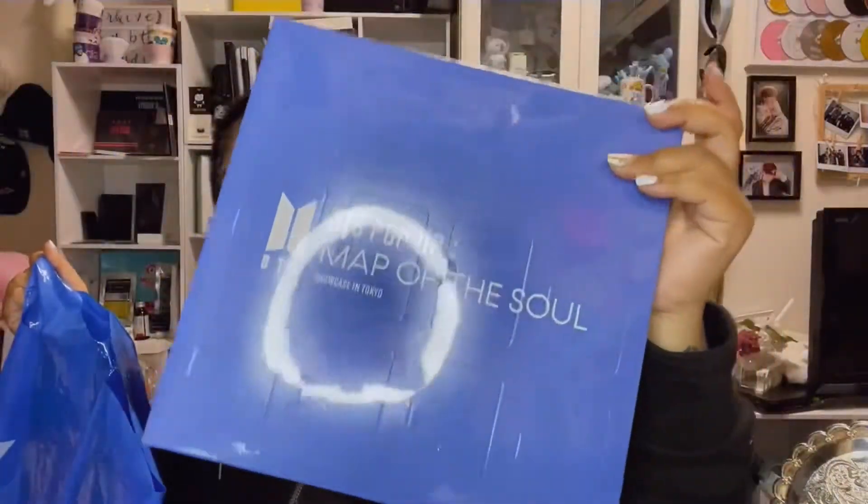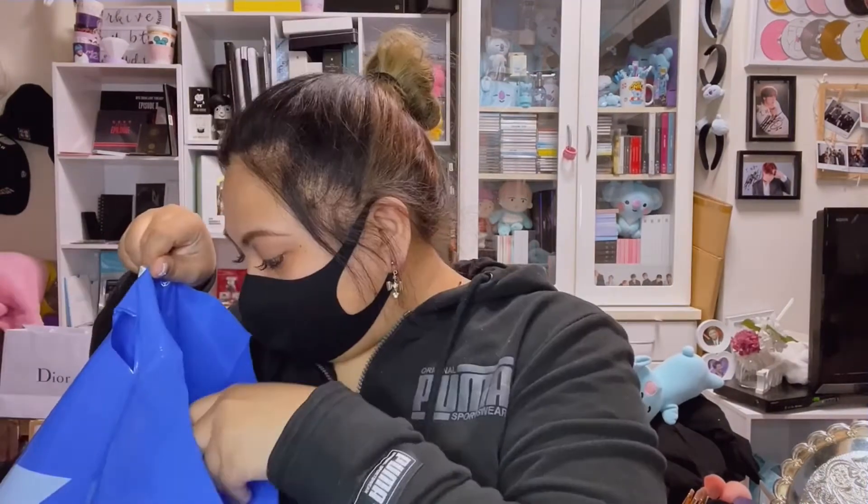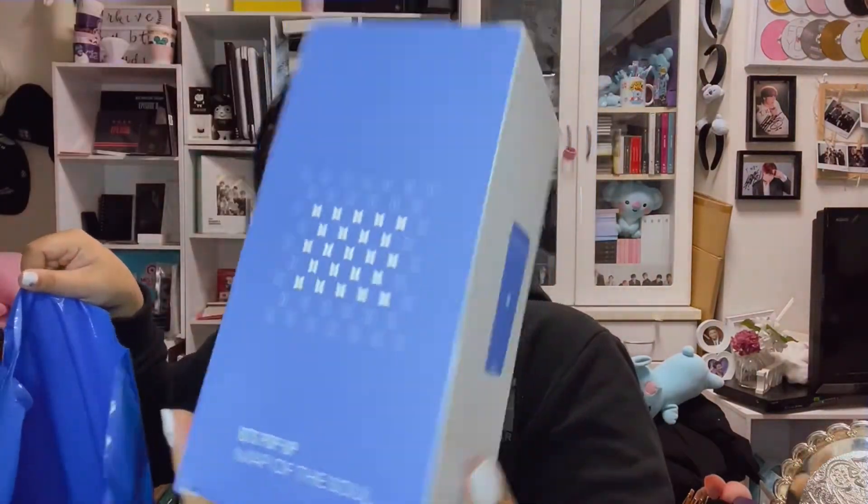The bag looks like this — it's in blue. This is an original marshmallow with a random acrylic keyring inside. It has seven designs according to each member. I'm going to show you which member I got later. I also bought a reusable tumbler.